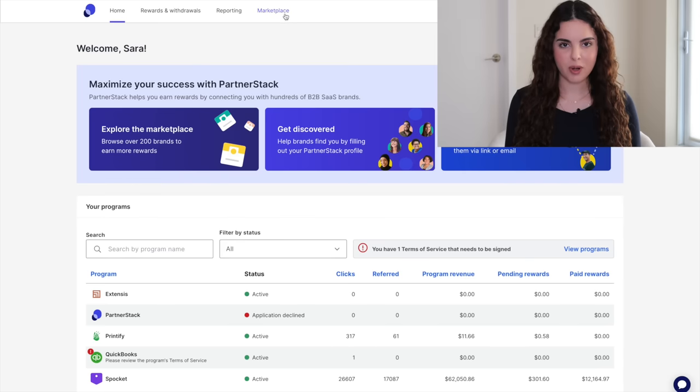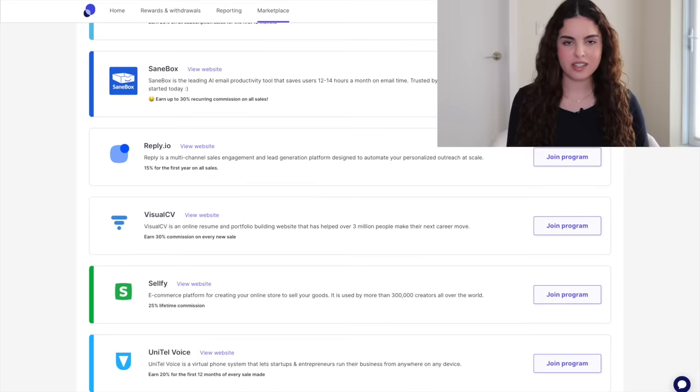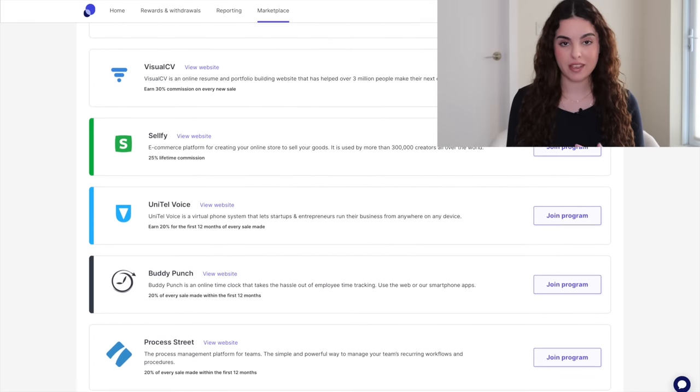The first platform is PartnerStack and there are a ton of great affiliate programs here. Create your account and once it gets approved, click on marketplace and it will show you a ton of different affiliate programs. You can look through all these different categories and a lot of their affiliate programs pay very well.